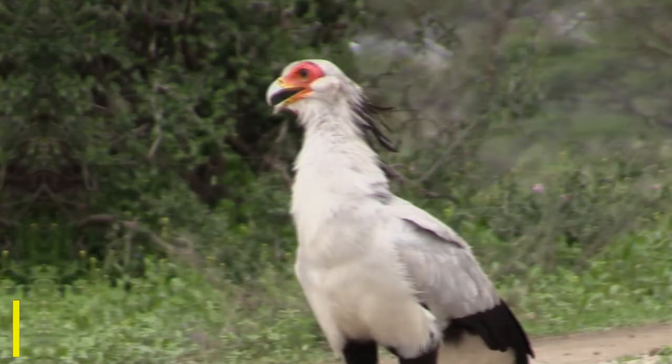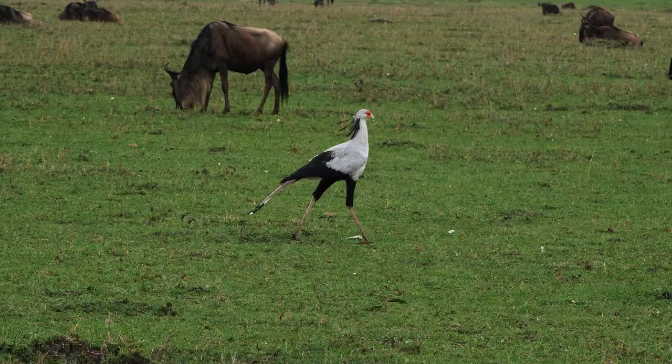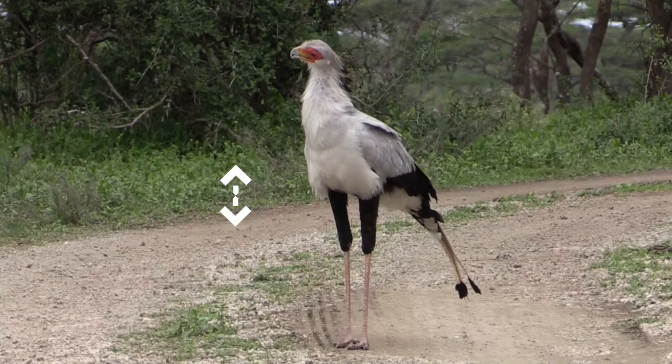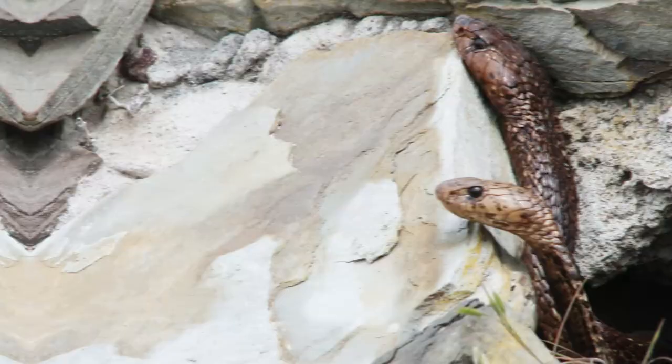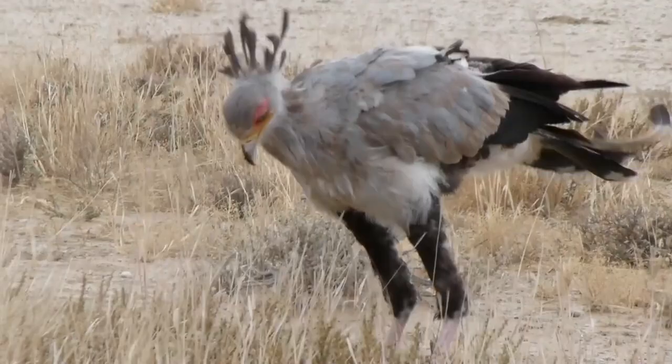Luckily, there is a native bird that is more than happy to fight back, and this bird is one of the most unique in Africa. The secretary bird is a mostly terrestrial bird of prey and is endemic to Africa. It's most often found in open grasslands and savannas, where it appears to be strutting around with swagger. One of the first things you may notice is its very long legs, which can help it reach a height of around 1.3 meters and help it find and dispatch its prey. Because they are so tall, they can often see over long grasses. In some cases, they target very dangerous prey such as snakes, dispatching them by kicking them in the head. Reptiles make up a large part of their diet.